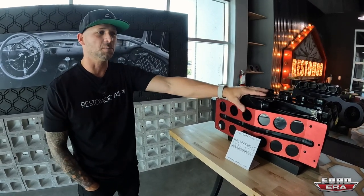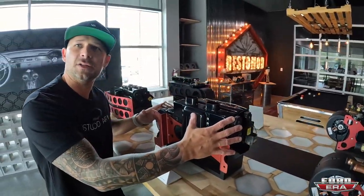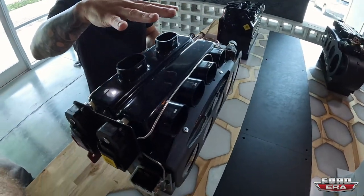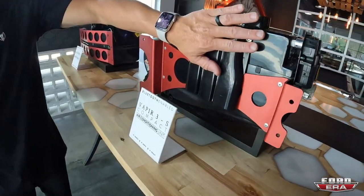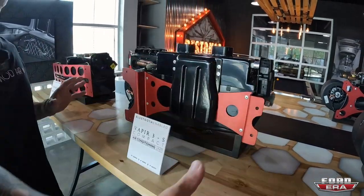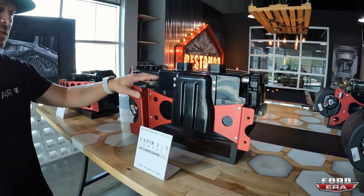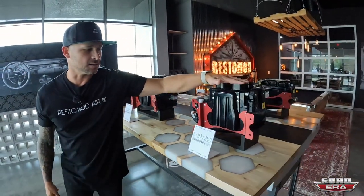Our most popular unit is the Haymaker, and then we step it down to what we call the Vapor 3. It's a smaller package but still gives you your dash and defrost vents. Because of size restraints, the floor vent is built into the unit, so there's less ducting to run and you save some space.